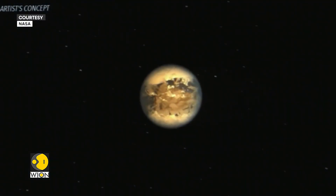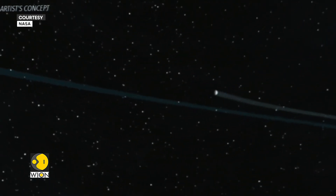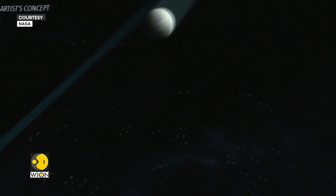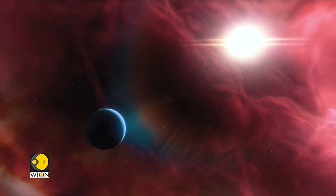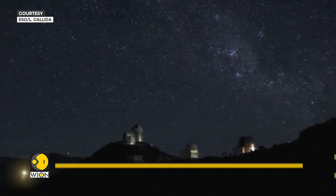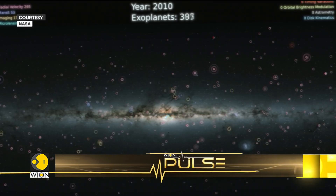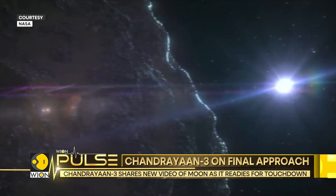A positive answer could change our very understanding of life. And when we talk about the hunt for alien life, scientists zoom in on habitable worlds, which basically are exoplanets. An exoplanet is any planet beyond our solar system. Until now, more than 5,000 exoplanets have been discovered, and there are about a billion in our Milky Way galaxy alone.